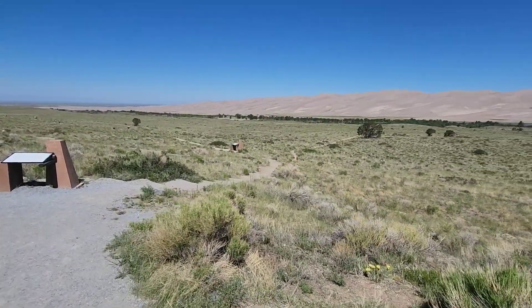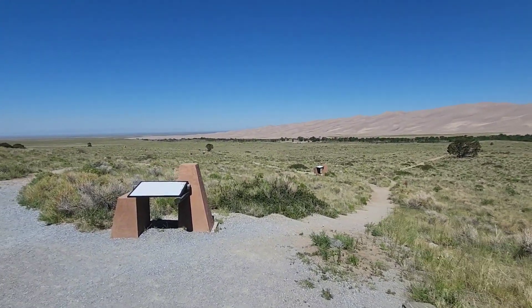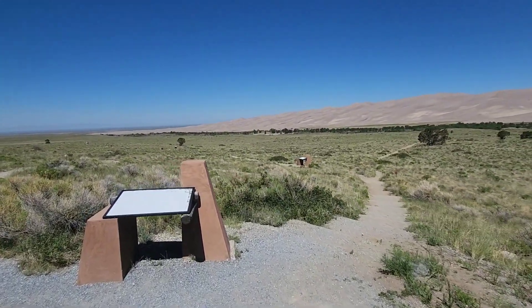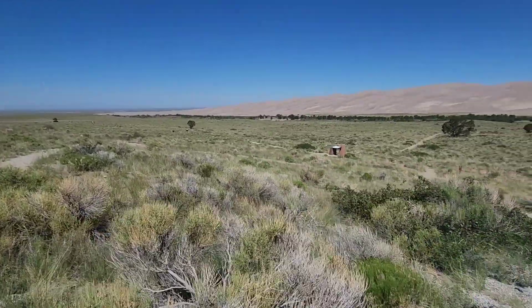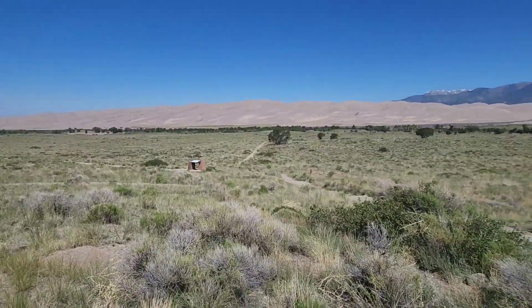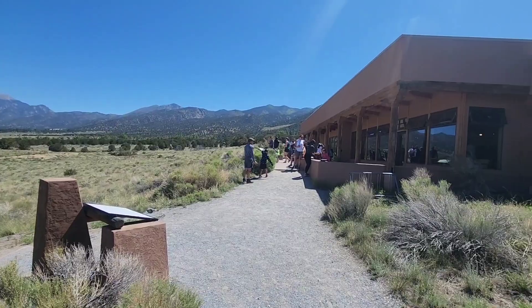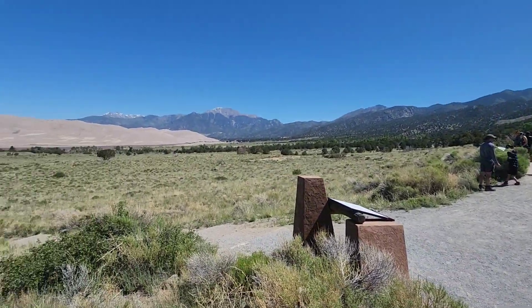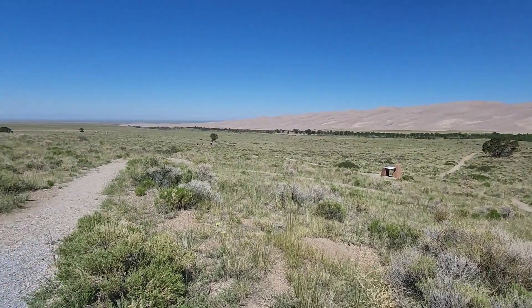It gets pretty warm here in the summer months, but this is June 19th, 2023, and it's not too bad — actually in the upper 60s, lower 70s today. It's not going to get too warm. This is just outside the visitor center on the walking path.